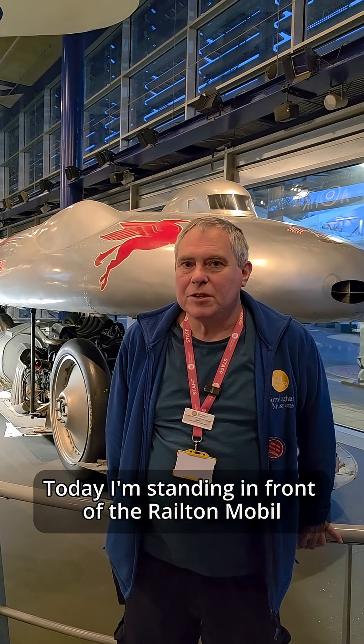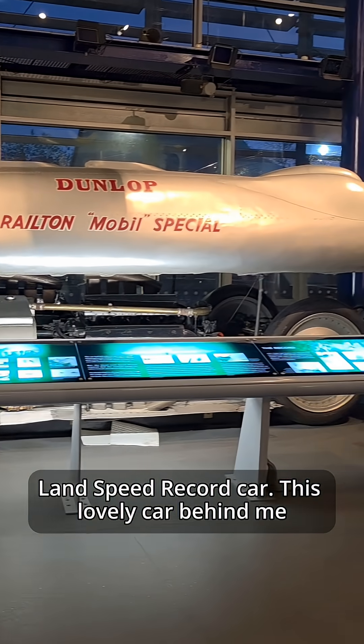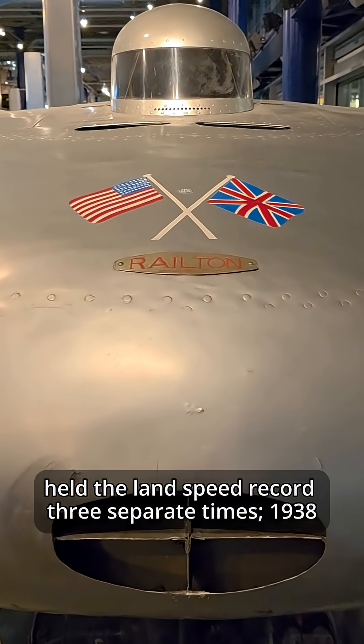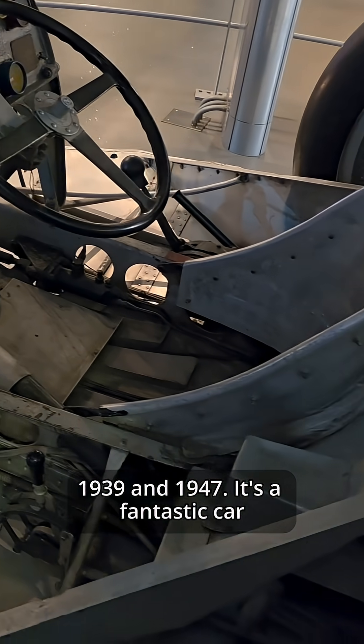Today I'm standing in front of the Railton Mobile land speed record car — this lovely bright silver car behind me actually held the land speed record three separate times: 1938, 1939, and 1947.